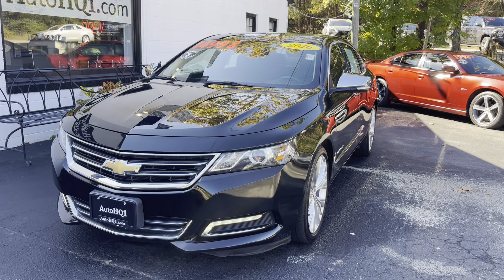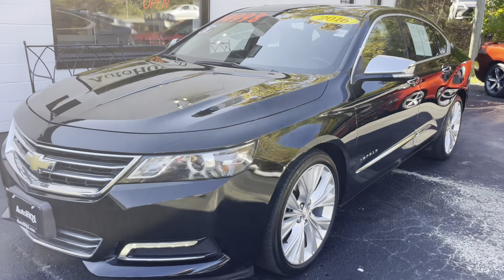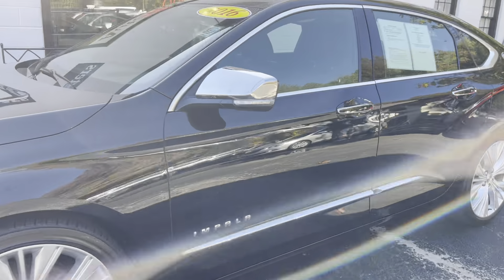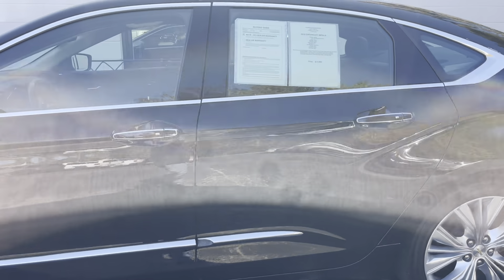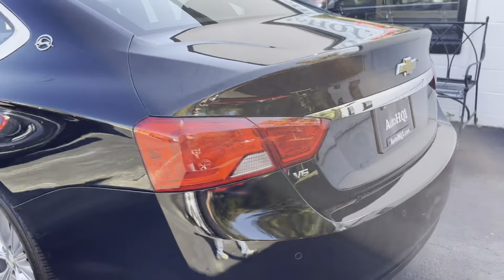Bringing you today this beautiful 2016 Chevy Impala. This is an LTZ. This thing is beautiful, guys. It's got the jet black exterior with the jet black interior. This is the LTZ model — this is the V6.